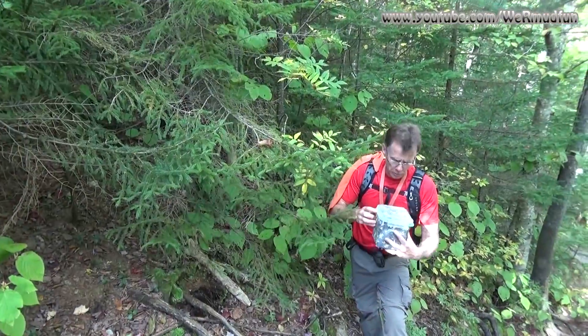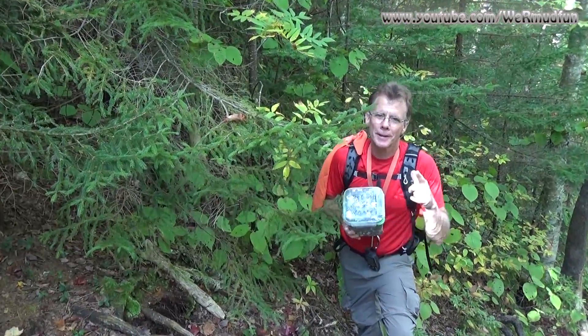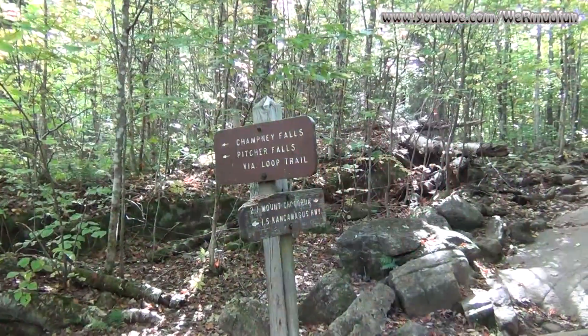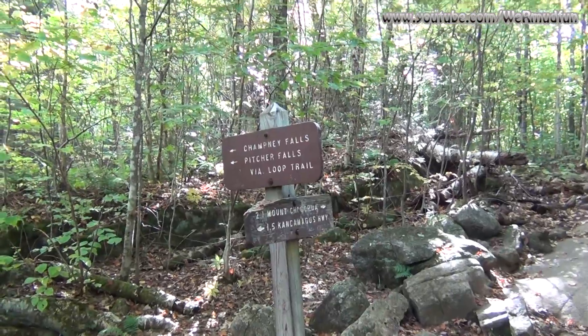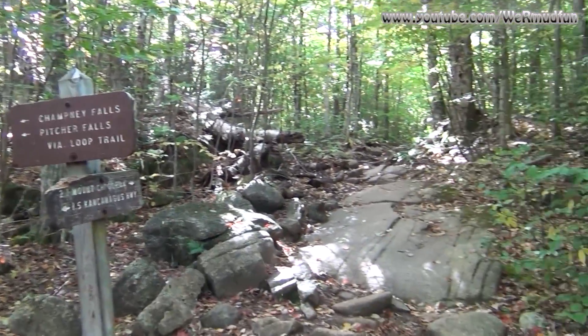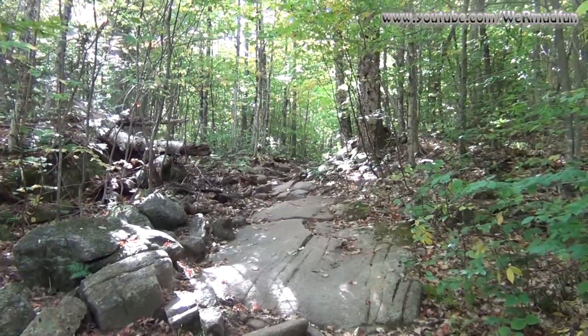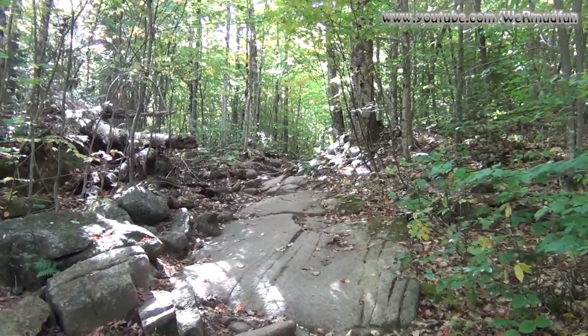We found the geocache — it was camouflaged — so we'll do what we do and then get back to the video. All right, so we finished the loop trail and we saw Champney and Pitcher Falls — not sure which is which. We will be continuing up this way. And even though the falls would be a stretch to call meager, the views down there were well worth it.